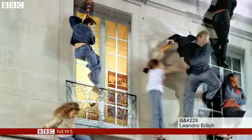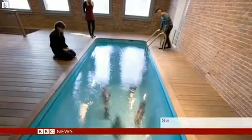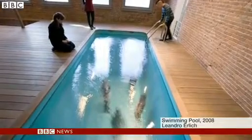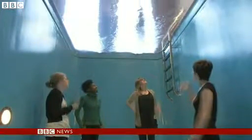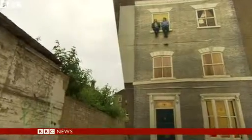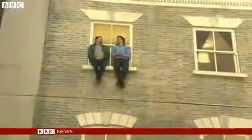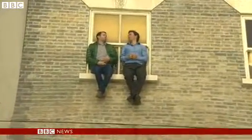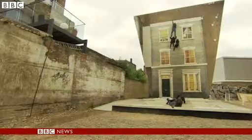Argentinian artist Leandro Ehrlich's 3D illusions have earned him global acclaim. His 2008 work Swimming Pool appeared to show participants submerged in water, but they remained completely dry. You've done a number of pieces which deceive the viewer. Why do you like doing them? I like the idea of questioning reality. I hope that people go back to their daily life thinking that things are not always the way they seem. It's just so real. Unbelievable, really.